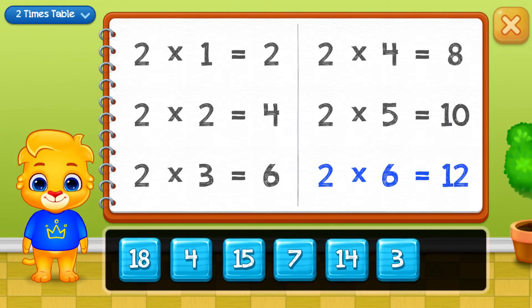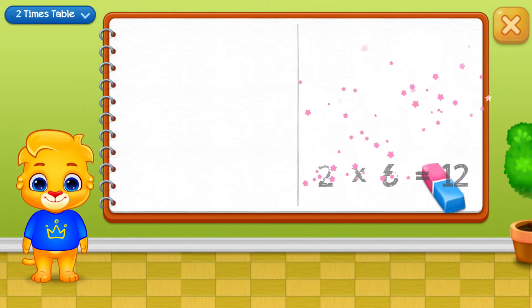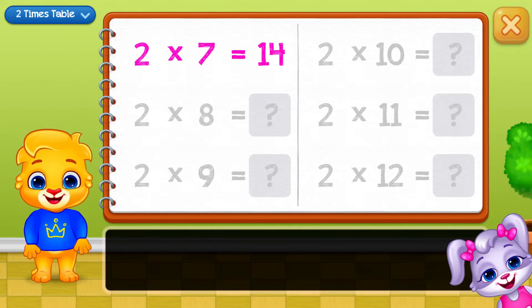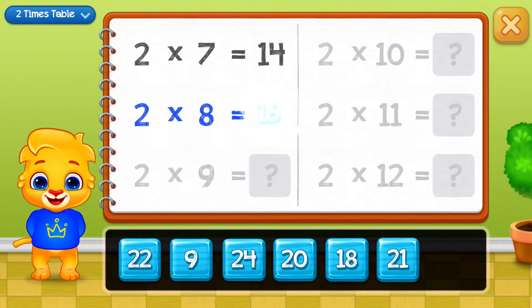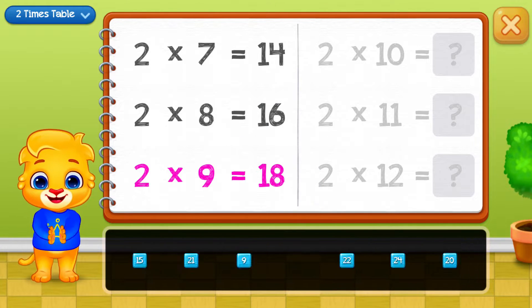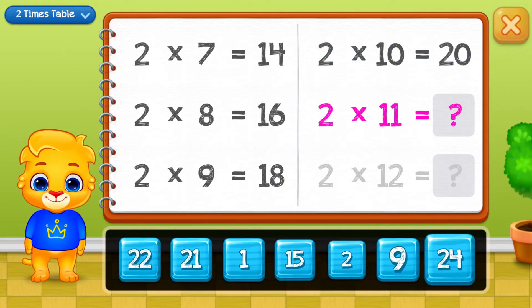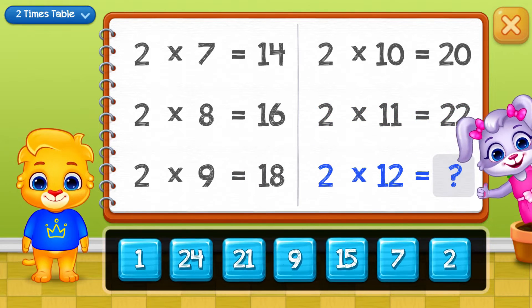Twelve, fourteen, sixteen, eighteen, twenty, twenty-two. Well done!